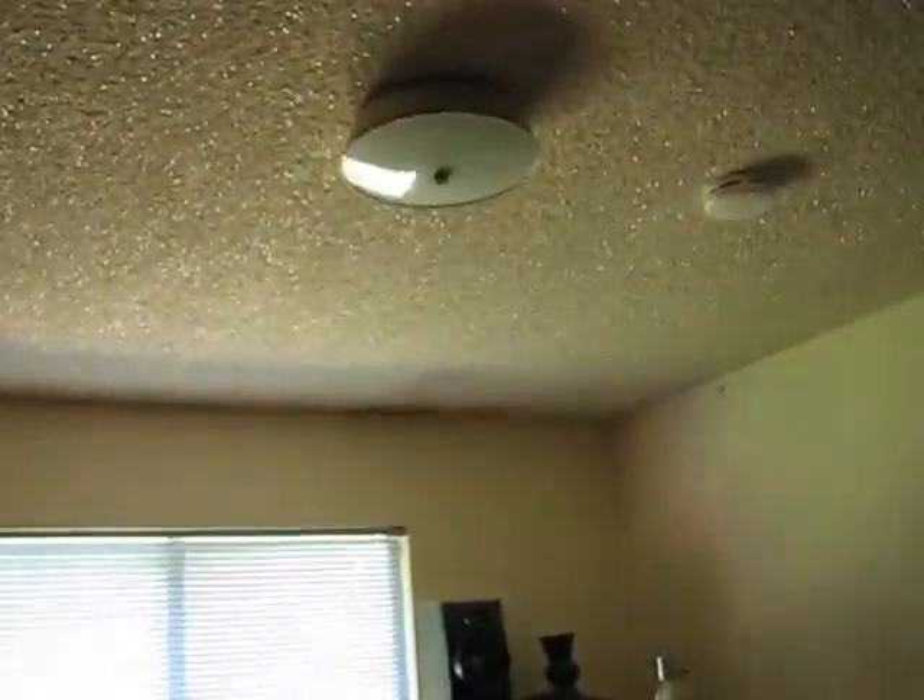Just this room over here. So three ceilings. We got a smoke detector — they're probably going to take that down. They'll probably take the lighting and stuff off, which will need to be put back up when we're done.